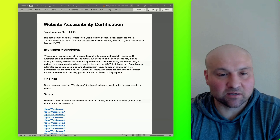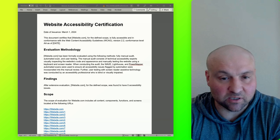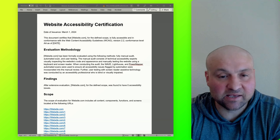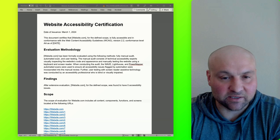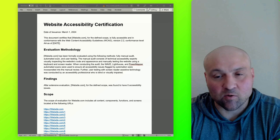Many people ask about website accessibility certification, and understandably so. Website owners want tangible evidence that their website is in fact accessible. This comes in light of all of the website accessibility litigation that is ongoing in the United States.